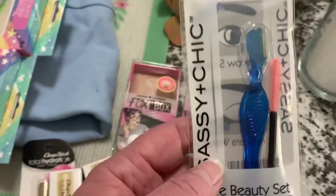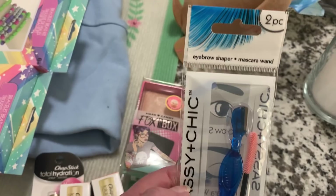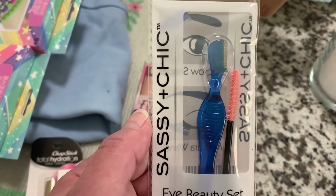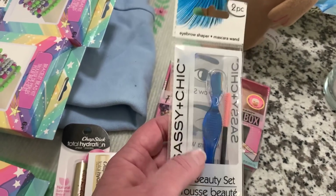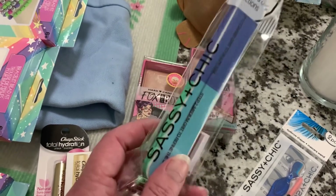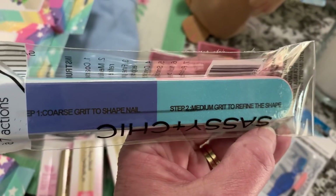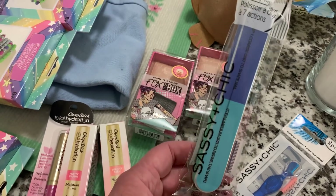In the beauty section, I like to have these on hand — these are the little razors that help you trim up your eyebrows and things. This is called the Eyebrow Shaper and Mascara Wand, and I like to use the mascara wand to help shape my eyebrows or to go through after I put mascara on, just to help separate my eyelashes. It's by Sassy and Chic, and they had all different colors. I also picked up another one of my favorite nail files — the 7 Way Nail Buffer by Sassy and Chic. Each color is a different grit, and I really like to have these on hand. They last me a very long time.